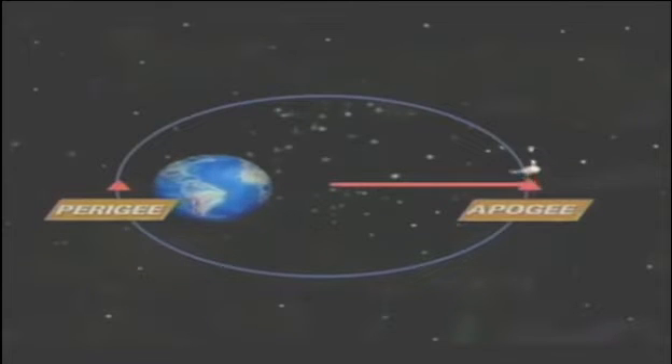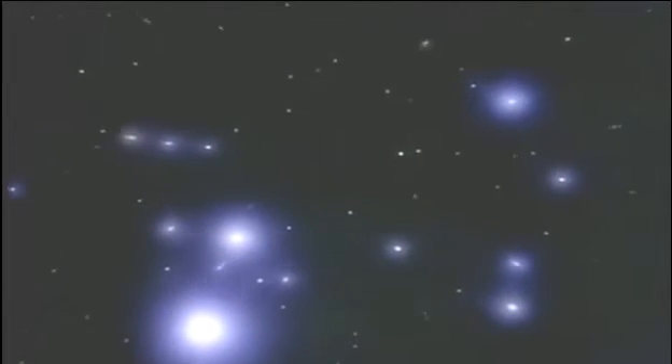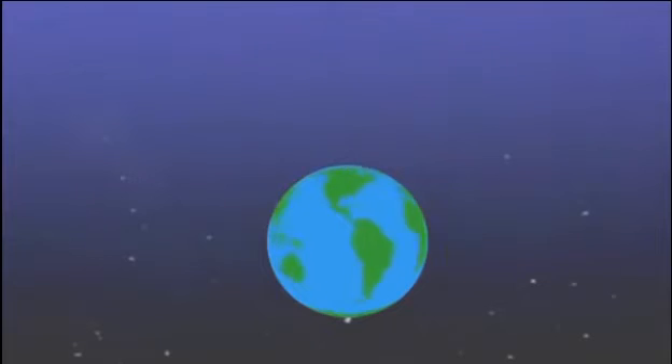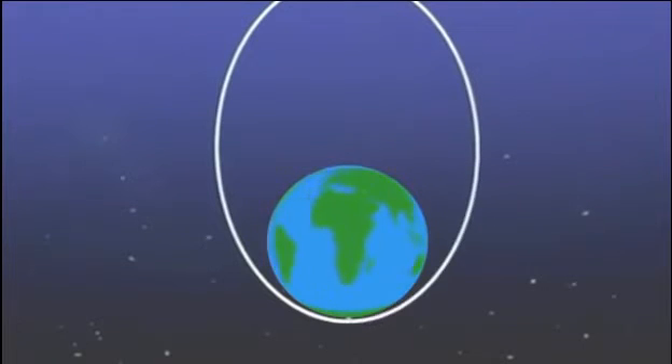But at what speed does the satellite move? This is determined by two things: distance from the Earth and the shape of the orbit. The closer the satellite is to Earth, the faster its speed, as the gravitational pull is higher. As far as the shape of the orbit is concerned, the more elliptical the orbit, the higher is the speed of the satellite.